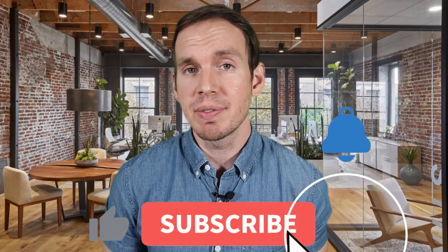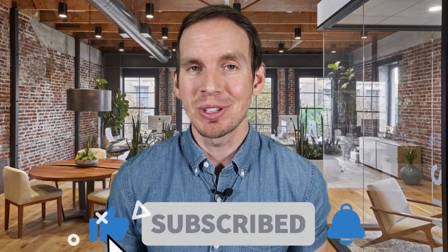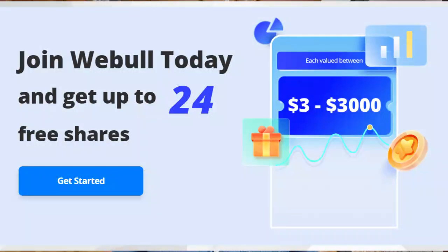Before I dive into the main features of this card, if you wouldn't mind helping me out by giving this video a like, that helps with the YouTube algorithm. Also consider subscribing if you haven't already. If you'd like to receive a few free stocks, I'll be leaving links in a pinned comment as well as in the description box.